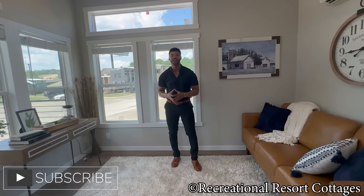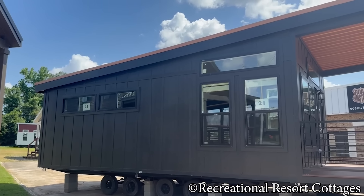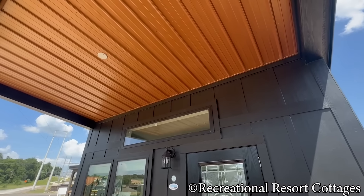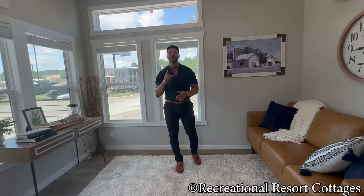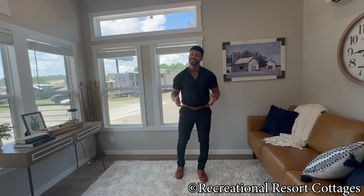Hit that subscribe button — if you're subscribed, you're part of my family and I appreciate you. Leave a comment and let me know what your favorite feature of the Cortland was: the sloped roof line, the interior porch ceiling and copper accent? Let me know. If you're interested in purchasing the Cortland today or any other model I've showcased, run on over to Instagram right now at @TheMrTiny — T-H-E-M-R-T-I-N-Y. You can connect with me anytime, day or night, and I'll make sure that price is right.